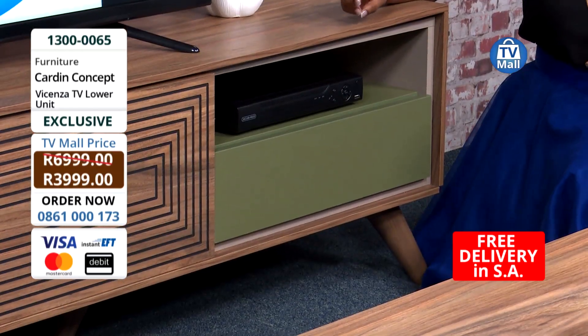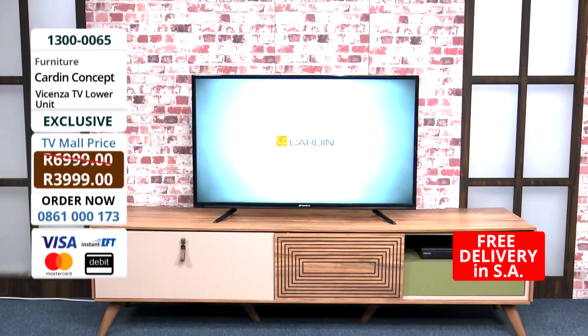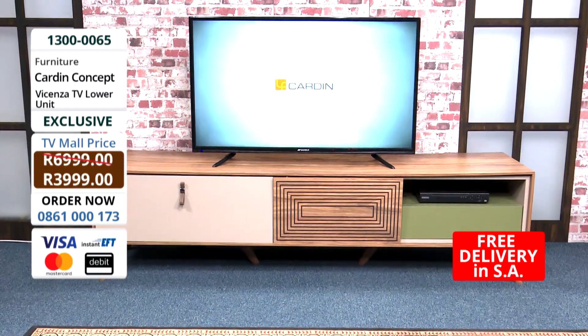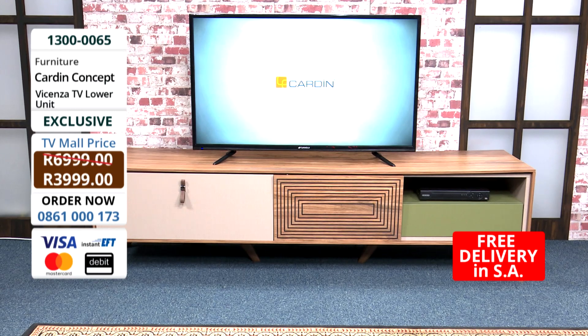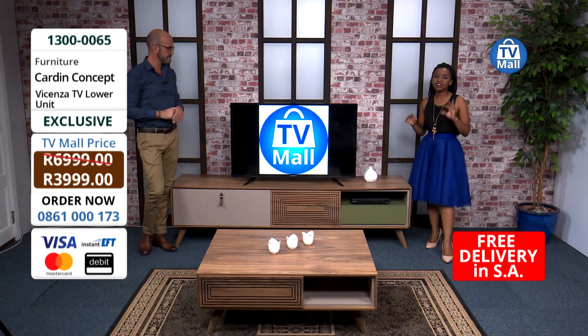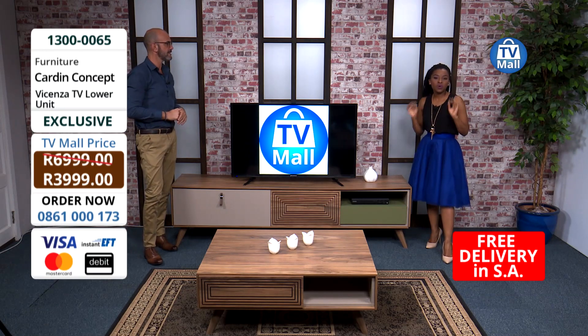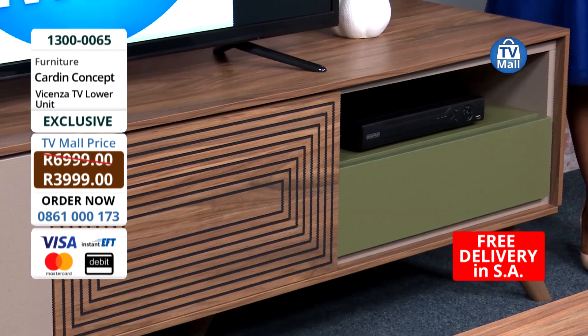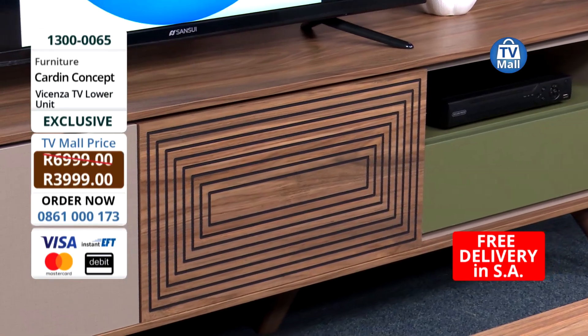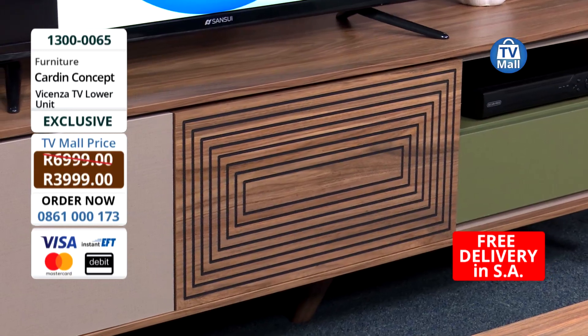If you're sitting at home thinking you've already decided on a colour scheme and all you need is a TV unit, this will definitely fit into your home. With this very neutral colour, it's going to add that contemporary or retro look and work perfectly. All you have to do is give us a call on 0861-000-17. You're saving yourself 3,000 rands when you buy the Vicenza TV unit right here today.